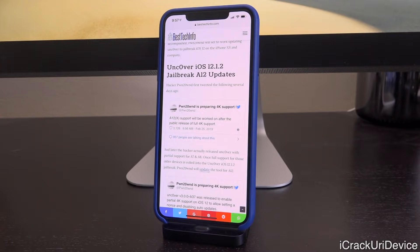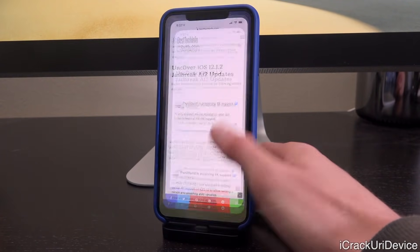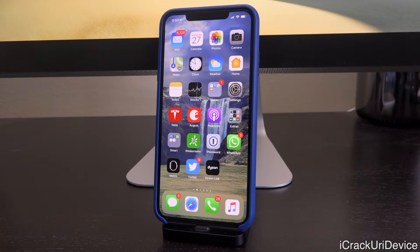So we basically have confirmation of the timeline right here. I wouldn't be surprised if we actually get a new jailbreak for those devices within the next one to two weeks. Just be sure to stay tuned — for the A7 and A8 update as well as A12, we will let you guys know first here. I really do hope you guys like this video, and definitely be sure to make use of those jailbreak status checker links — they're incredibly helpful and we've received so much positive feedback.